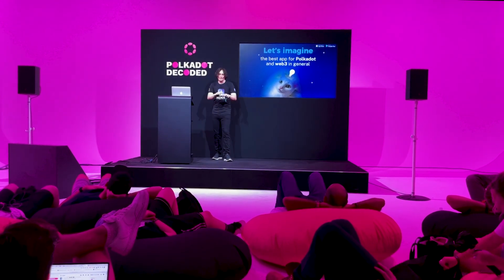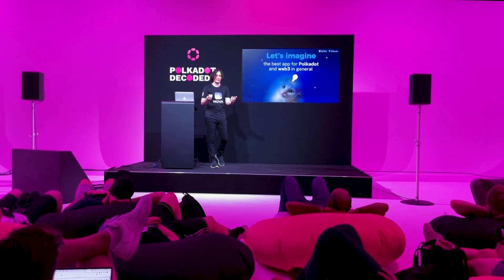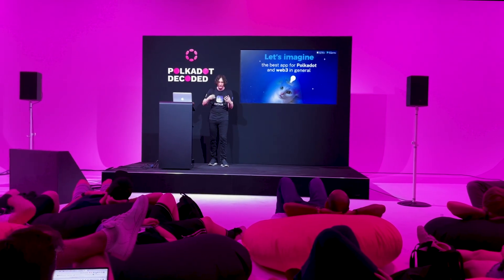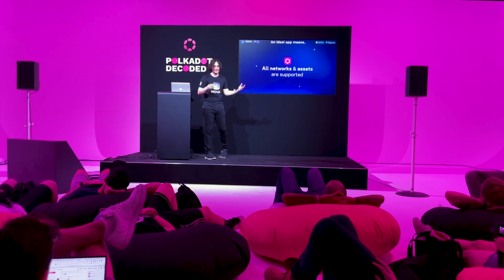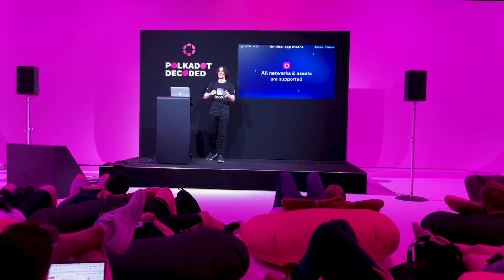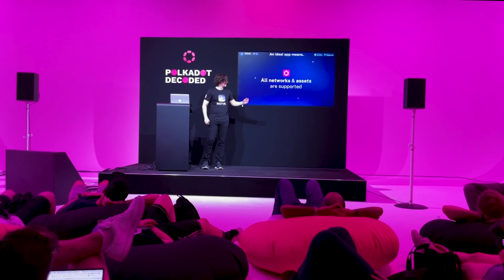Before we start talking about Nova, I'd like to discuss what an ideal mobile application in the Polkadot ecosystem should look like. The first and most general expectation is that all assets and all networks are supported, so you can do whatever you want in the ecosystem — completely covered.